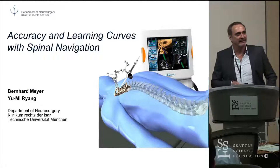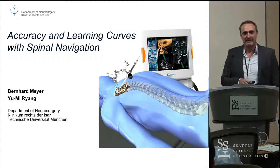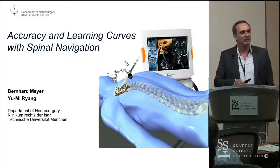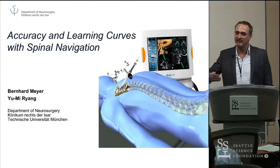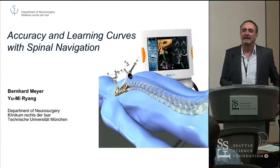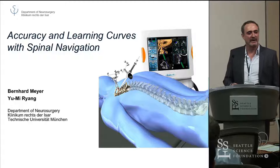You asked me to talk about accuracy and the learning curve of spinal navigation. After 20 years of doing spinal surgery without navigation, in January 2011, I decided for me and my department that we start using spinal navigation, and we do basically every case we can with spinal navigation. We started with one unit, then a second unit, and now we're going to have a third unit. The reason I thought that's a good idea is because it reduces radiation and it increases accuracy.